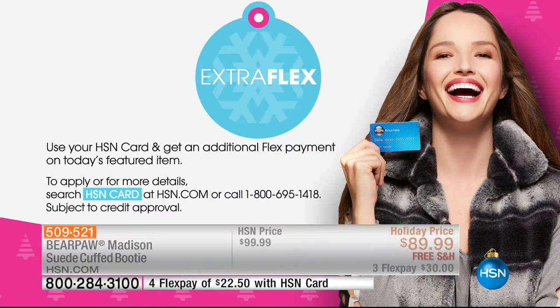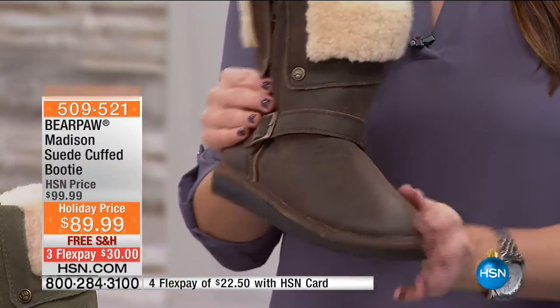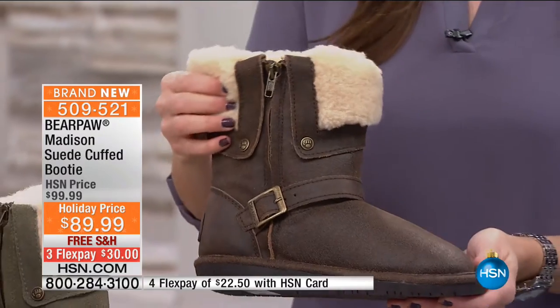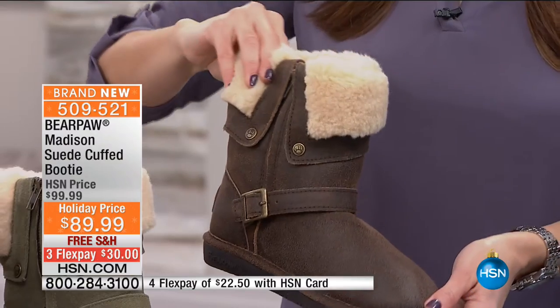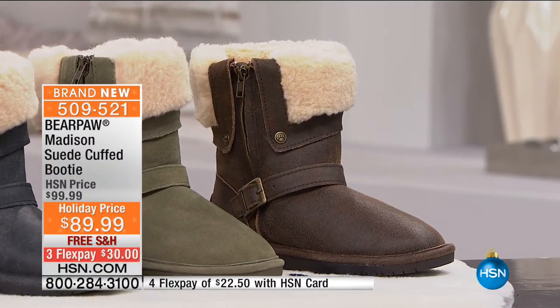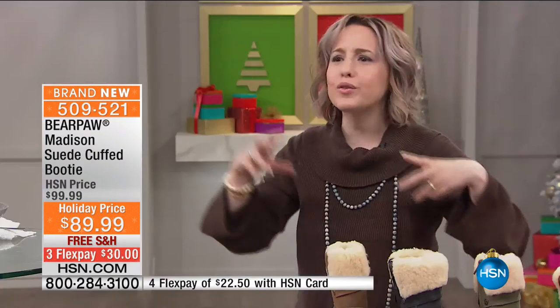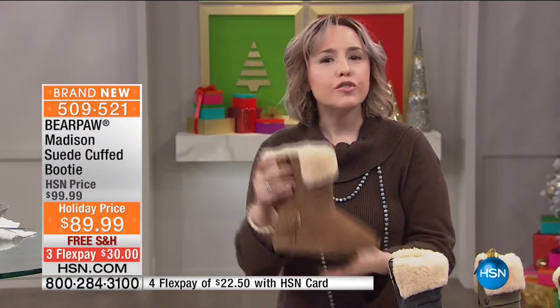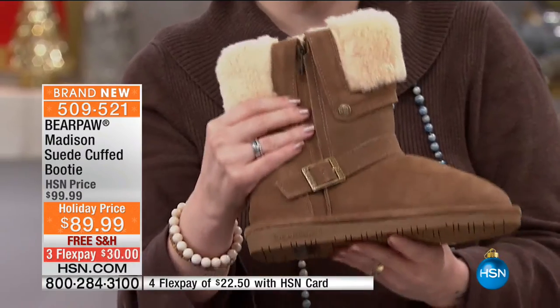The distressed brown, we're calling this one chestnut. It looks like a cool bomber jacket that you've distressed and worked in. I get stopped on the street when I wear these boots — people ask me and I say 'Bear Paw,' and they go 'Bear Paw? Really? What is Bear Paw?' They thought Bear Paw just made plain tall boots. Treat yourself, add this to your collection. There's so much you can do with this boot.